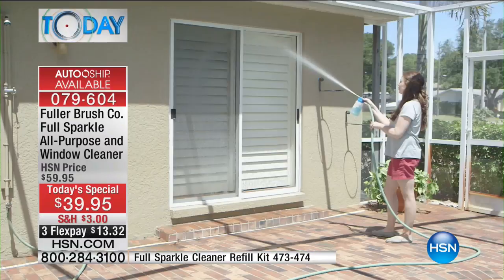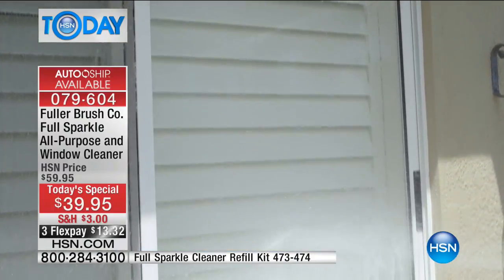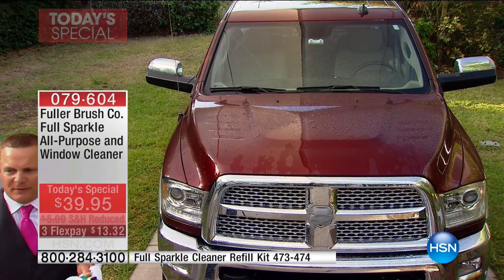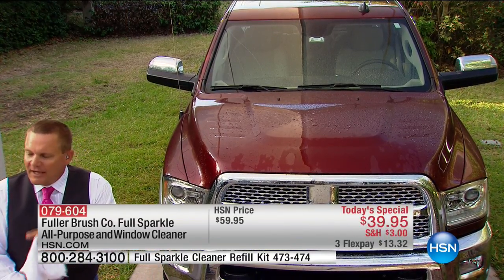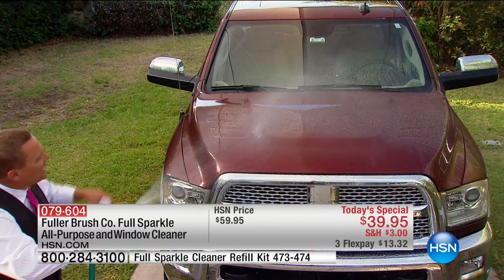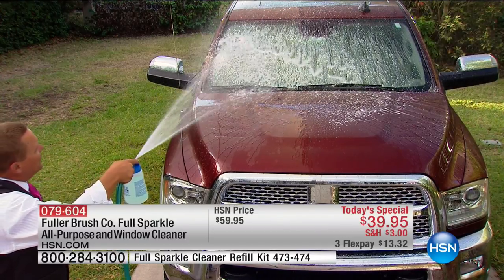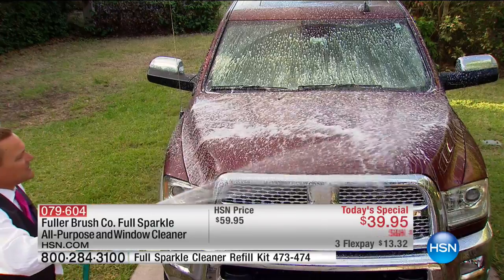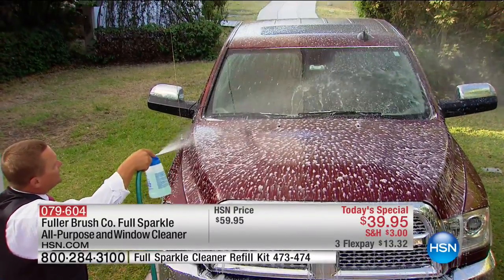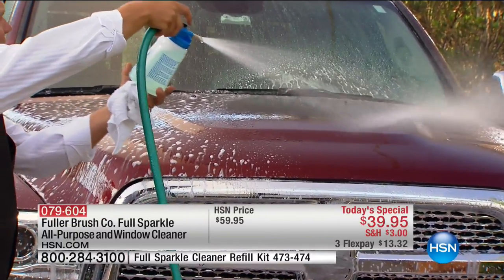Fuller Brush has been coming to your door since 1906 — we're the original door-to-door company. All made in America. Now with HSN, instead of knocking on your door we're knocking on your TV or computer screen. You mentioned cars — if it leaves your house windows spot-free and streak-free, imagine washing your car without even needing a chamois. It takes bugs off the windshield, blasts dirt and grime, and works great on painted surfaces too, leaving them streak-free and spot-free.